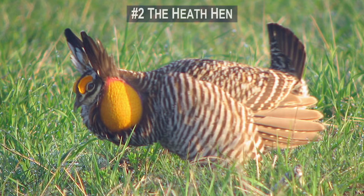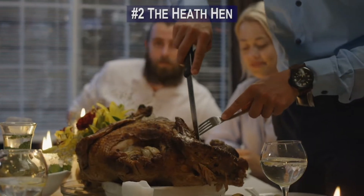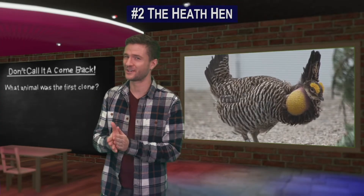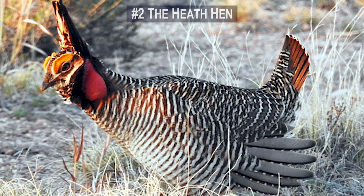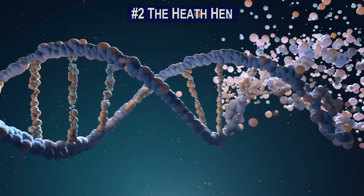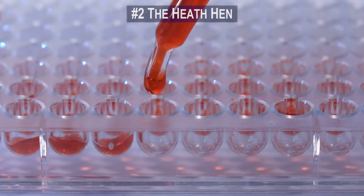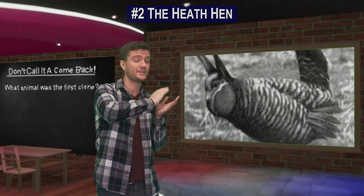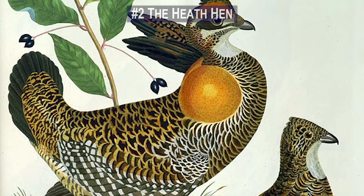Number 2. The heath hen once lived in coastal North America up until 1932. These birds were apparently delicious and were likely the centerpiece of the pilgrims' first Thanksgiving dinner. Because they were easy to hunt and good to eat, early settlers practically ate all of them. In 2014, the research group Revive and Restore named the heath hen one of its de-extinction projects. They believe we now have the technology to fully restore the heath hen DNA. The group is currently focused on genome research — the first phase of a three-step process — and will then move on to reviving the animal and restoring it to its natural environment.